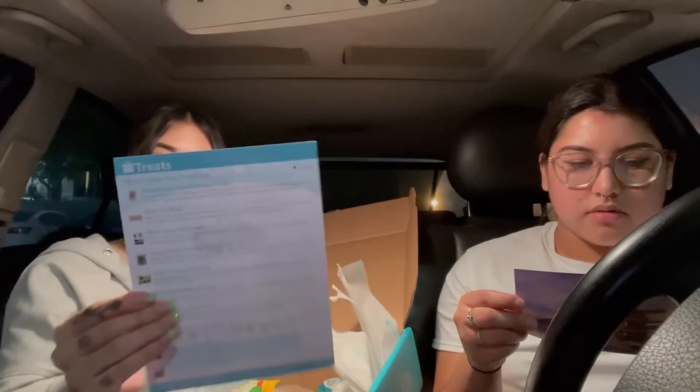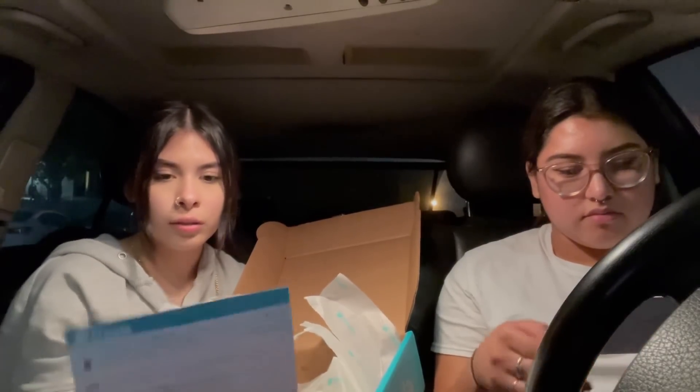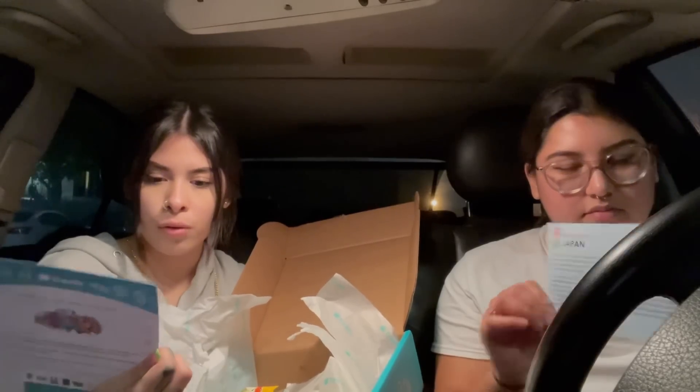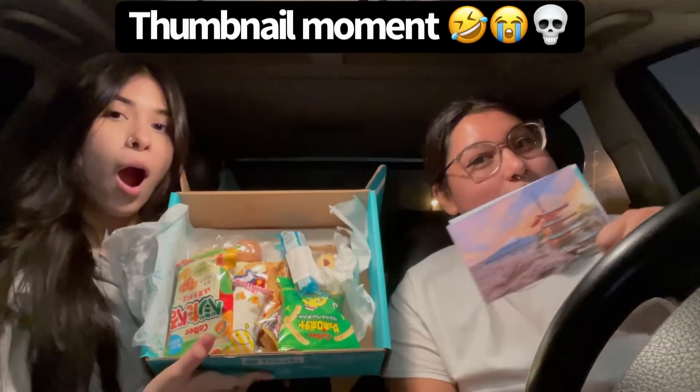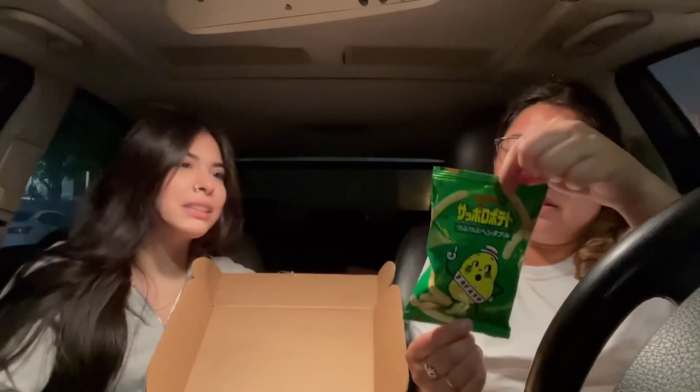This tells us everything that we received right here — what's inside your treat box. We got one, two, three, four, five, six, seven, eight, nine, ten — we got ten items in this box! Holy shit. Which one do you want to go with first? Oh, these right here. Okay, thank you.